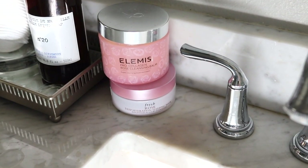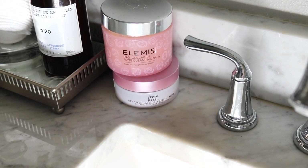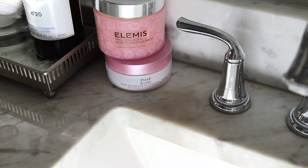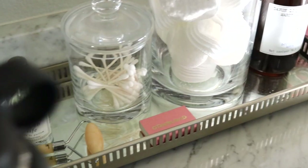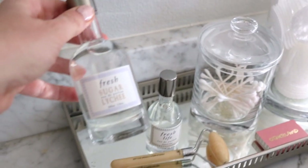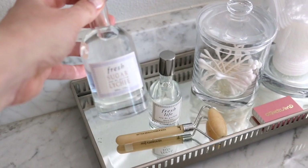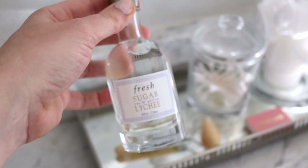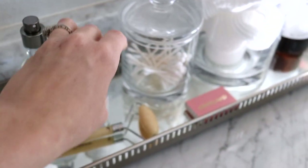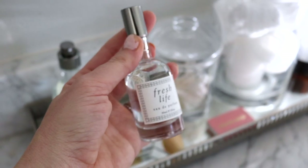Down here on the counter I have my Elemis Cleansing Balm, an overnight mask from Fresh. And then — ooh — I just got these perfumes. I have the Fresh Lychee, it smells so delicious and sweet, really really good. And then I also got this one called Life.